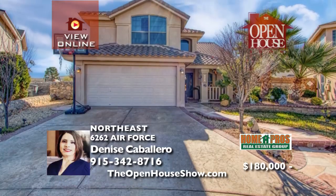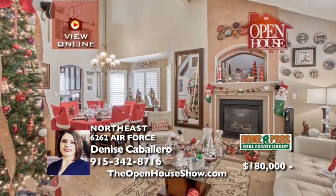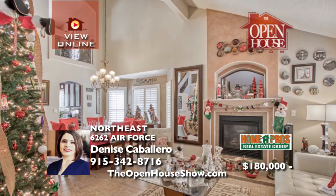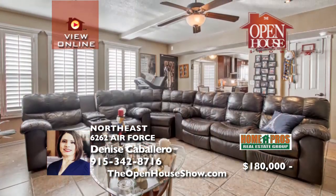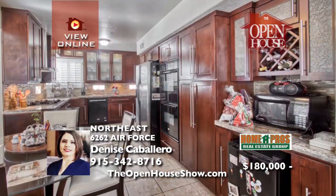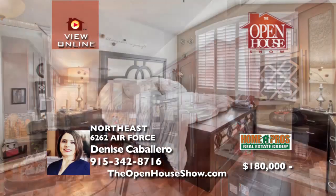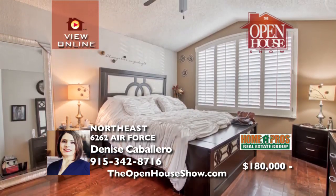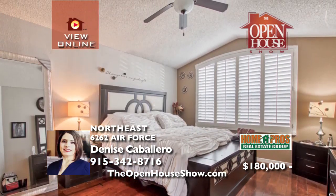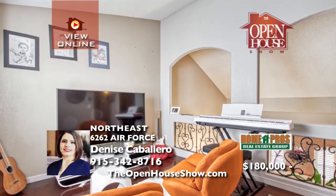This amazing two-story home is move-in ready with stunning high ceilings, two living areas, a spacious kitchen, a dining room, and a breakfast area. Your family will flourish with three bedrooms all upstairs, plus a loft with two and three-fourths total baths. Just off Loop 375, with easy access to Trans Mountain, U.S. 54, shopping centers, restaurants, and a new water park coming soon.